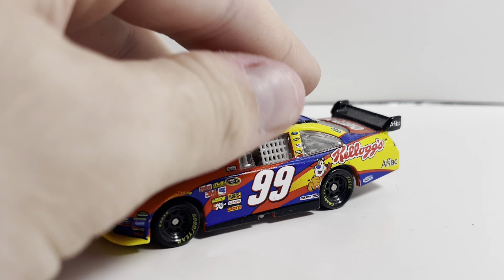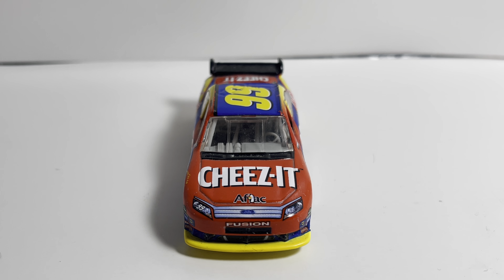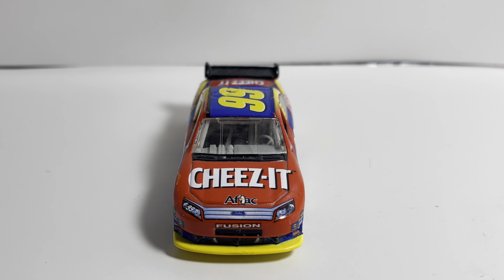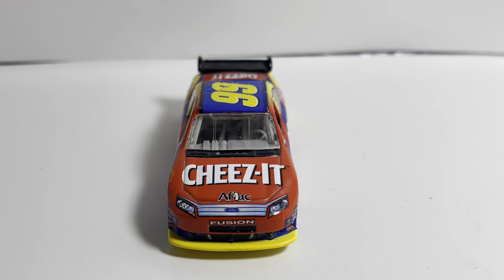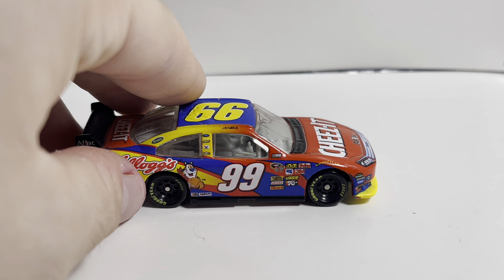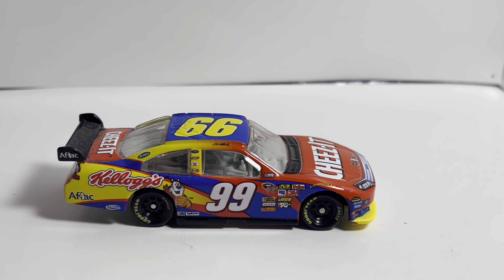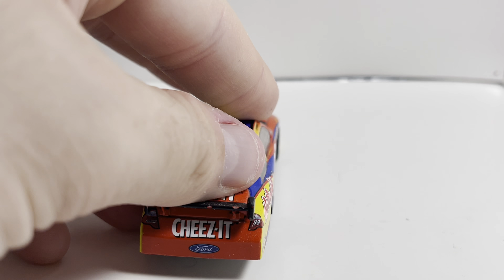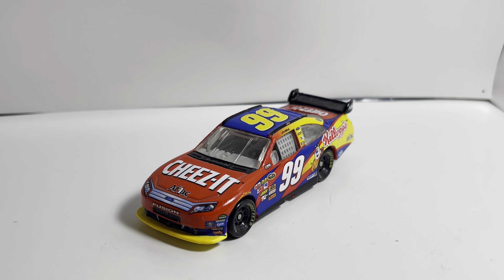Coming in at number 10 is Carl Edwards's 2010 Cheez-It Ford Fusion. Cheez-It sponsored Mark Martin up until this time — they sponsored the number 5 car for most of the 2000s. The red on the front is really cool; I wish it was red all the way throughout the car. You've got the Kellogg's logo on the quarter panel and the Cheez-It logo on the back. Pretty cool paint scheme, and that is number 10.